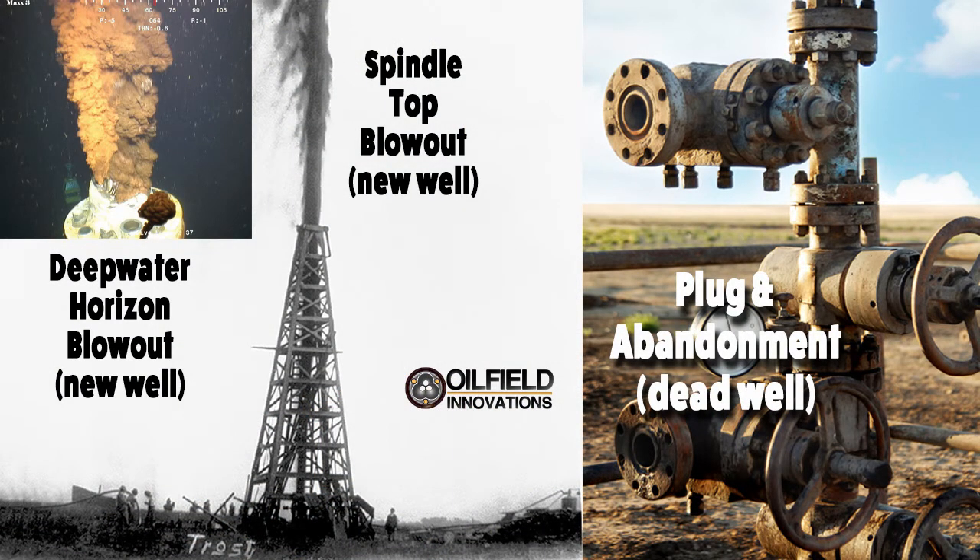Well abandonment occurs after a well can no longer produce, and if handled incorrectly, could slowly leak fluids into the ocean — but cannot blow out like a Hollywood film, because the pressure has been sucked out of the well and it's basically dead.